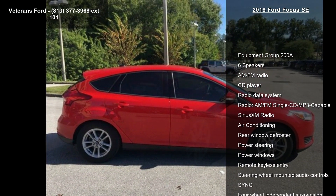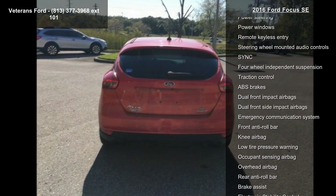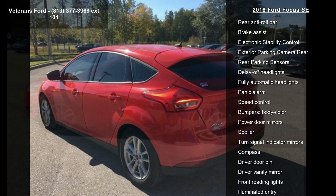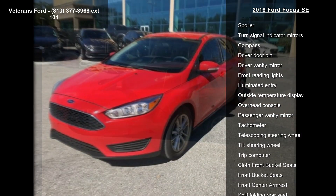Enjoy these notable features: Equipment Group 200A, 6 Speakers, AM FM Radio, CD Player, Radio Data System, AM FM Single CD MP3 Capable, Series XM Radio, Air Conditioning and Rear Window Defroster.